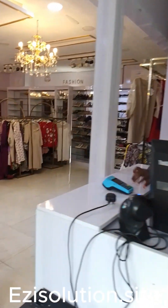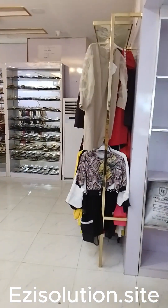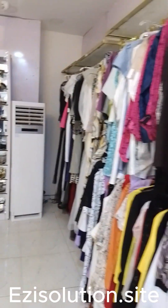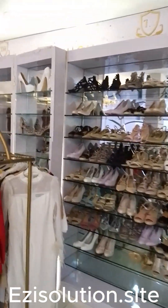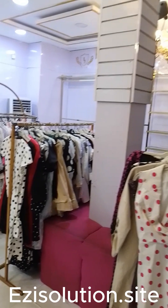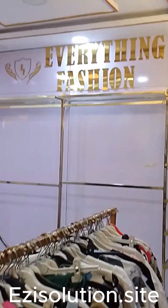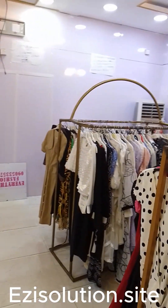Visit our website at EasySolution.site. You can place your order. Anywhere you are in the world, our support team is always available to attend to you — whether you are using Retailman, Easy Solution Restaurant, or Easy Accounting. Whichever package or solution you are using, we are here to help you.